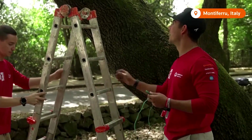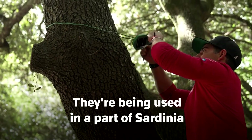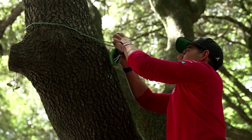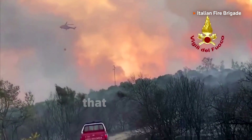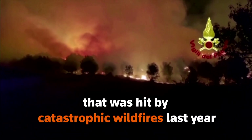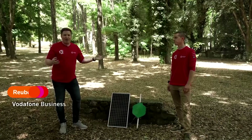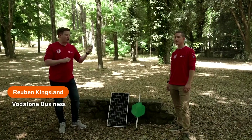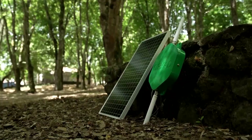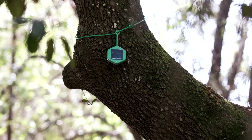So it needs to go up in the tree, above head height. Think of it as a smart forest. Those sensors talk to each other across the forest and connect back to this, which is the gateway that sits at the edge of the forest.